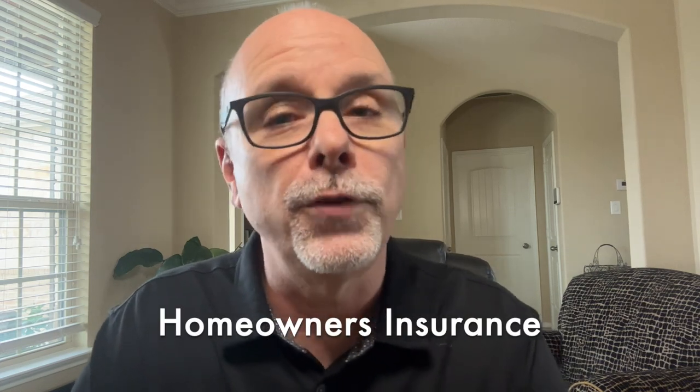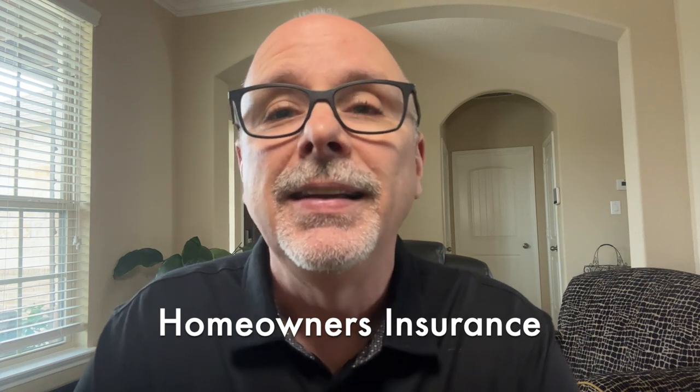Howdy, friends. Randy Rogers, Mortgage Loan Advisor here. Today's topic is homeowners insurance, also referred to as hazard insurance. This is not the same as mortgage insurance, which protects a lender. Homeowners insurance protects a buyer from unforeseen life circumstances.